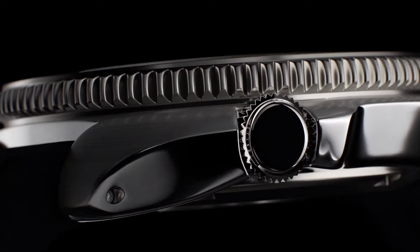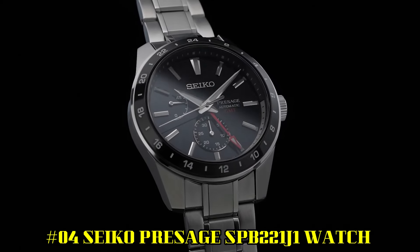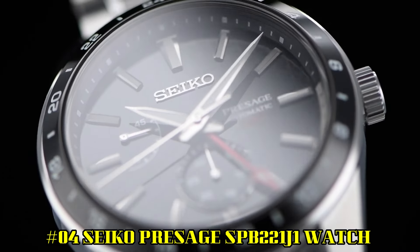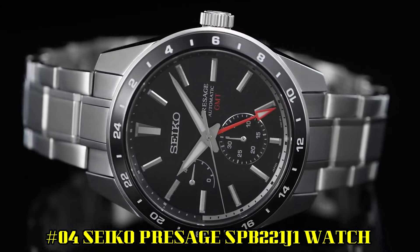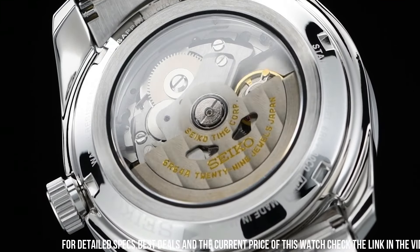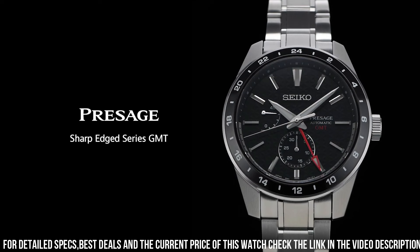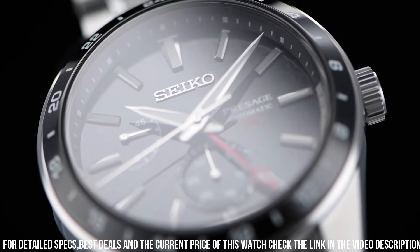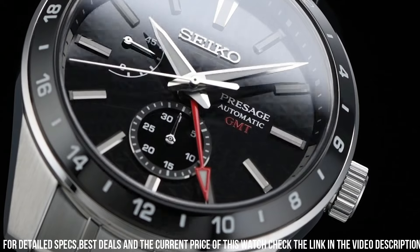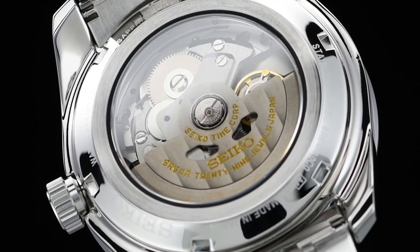Number 4: Seiko Presage SPB221J1. Model: Presage Automatic Black Dial Stainless Steel Men's Watch. Dial Color: Black. Movement: Automatic. Case Material: Steel with Super Hard Coating. Bracelet Material: Steel. Price: USD 1,039. Case Diameter: 42.2mm. Thickness: 13.7mm. Style: GMT. Display Type: Analog. Glass: Sapphire Crystal. Band Type: Bracelet. Buckle: Folding Clasp. Water Resistance: 100 Meters.